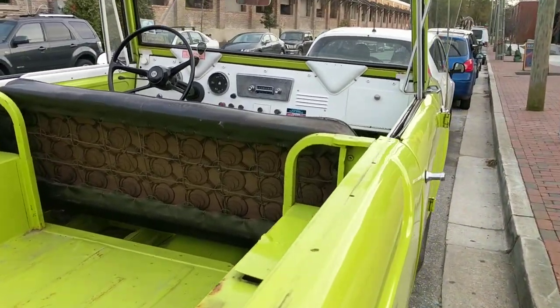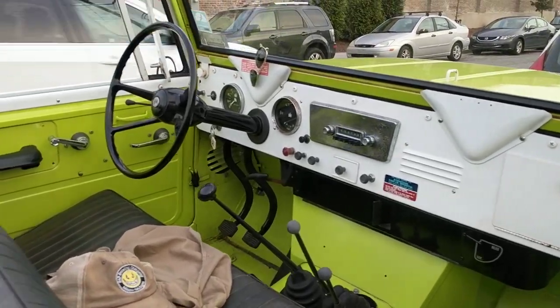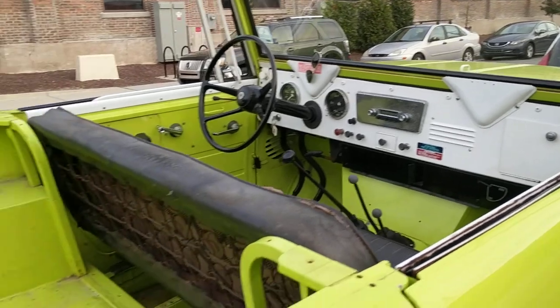Super simple up front — manual transmission, not much else going on up there.